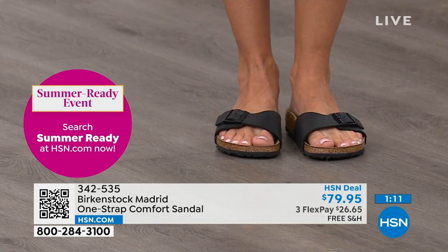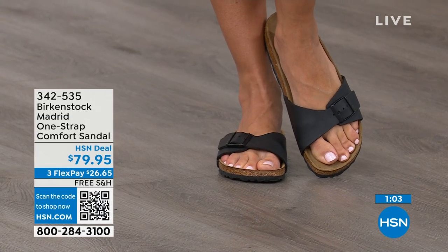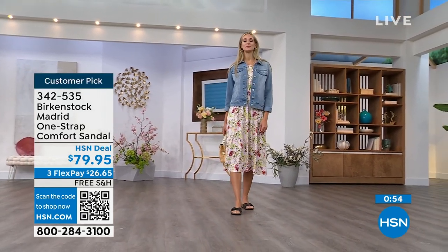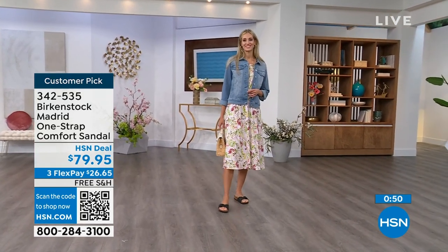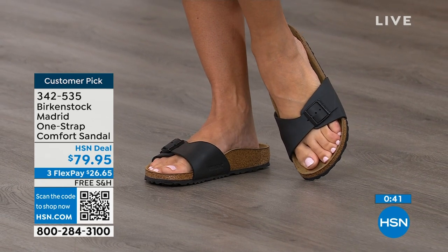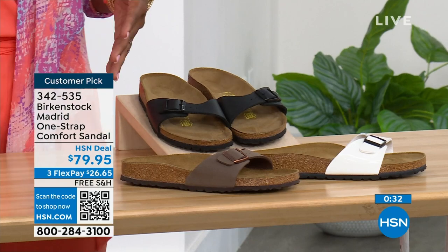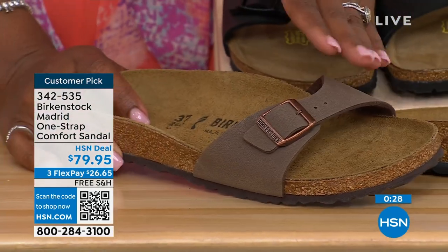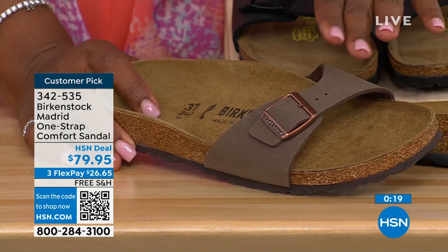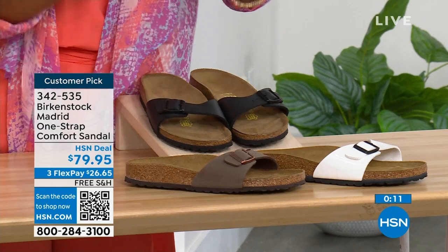Everybody can't be wrong. If you haven't worn them yet and you're looking at the Madrid with its one strap you can make tighter or looser, you can convert it to however you want for your comfort. If you want to read the reviews on hsn.com — rave reviews always. Flex pay is $26 and change on any major credit card, shipping is free. In black we've got good stock; in mocha we only have size seven, eight, and nine left; and in white we're pretty good on sizes. Item number 342-535.